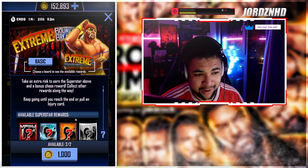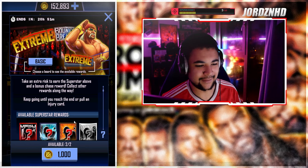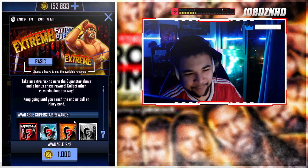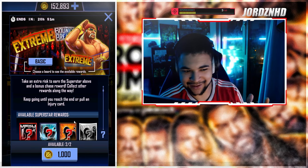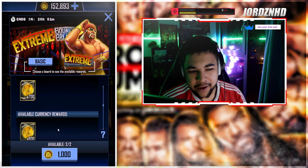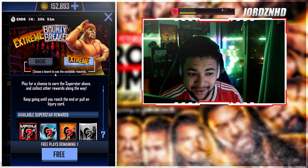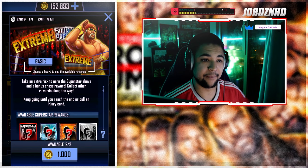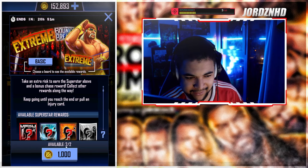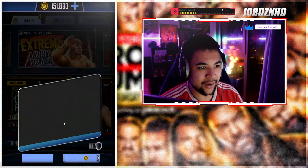As you guys can see, I'm giving you guys an extreme bounty breaker. I've got 152,000 credits on my account, so fingers crossed we don't dip under 100k. I've had people tell me this can cost anywhere from 10k to 20k. I don't mind doing this — it's all about giving things a try. I said I was going to do an extreme one and I ended up doing a basic one, so I'm rectifying that today.